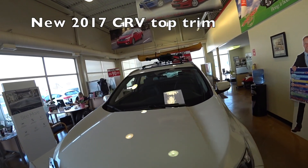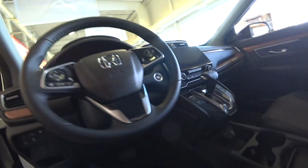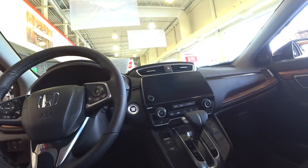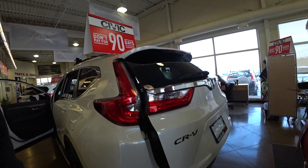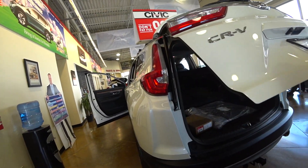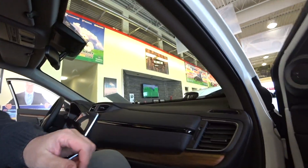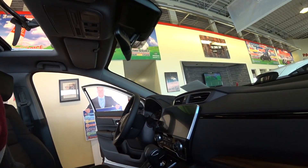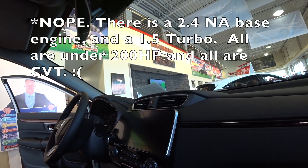Here's a 2017 Honda CRV — I think this one's top spec. You can get a turbo in this? They're all turbos now — all CRVs are turbo. The engine is a 2.4-litre turbo.